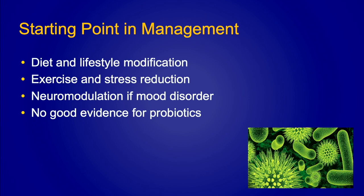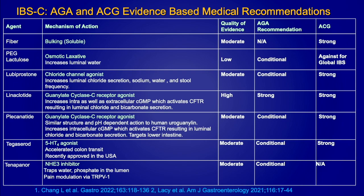Diet and lifestyle modification is always key. A stool diary and food diary can be helpful. Exercise and stress reduction are important. If you sense that your patient has some anxiety or stress related to their symptoms, consider a neuromodulator early rather than later. The evidence for probiotics, although we use them all the time, is not good, so they are not typically recommended.